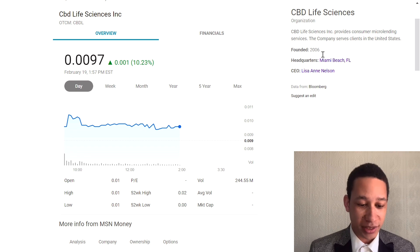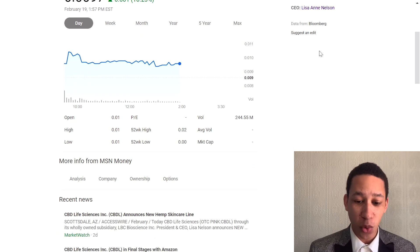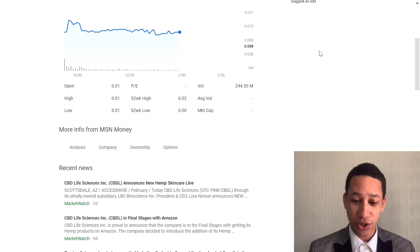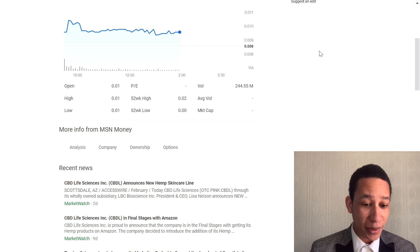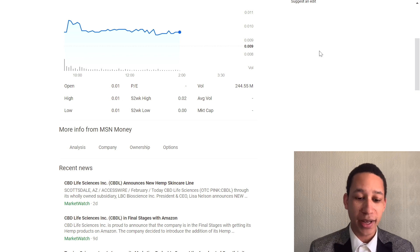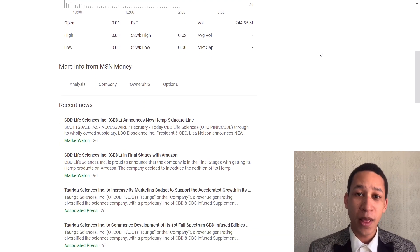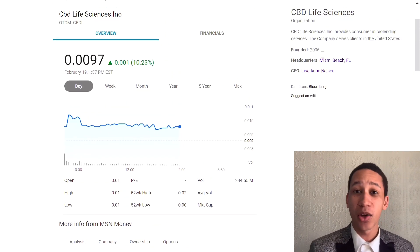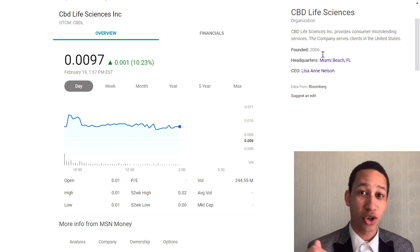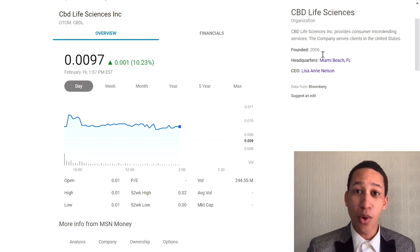CBDL should hit one cent very soon. The volume is 244 million, which is huge for a penny stock. The open is one cent, the 52-week high was two cents, and the 52-week low was essentially zero. There is a catalyst for this one that could send it from one cent possibly to a dollar, maybe 50 or 60 cents.